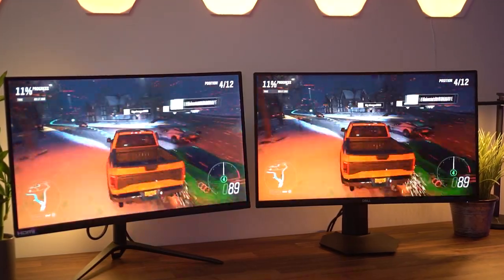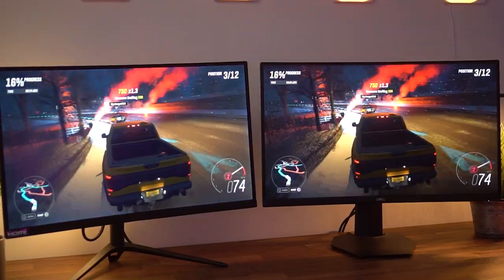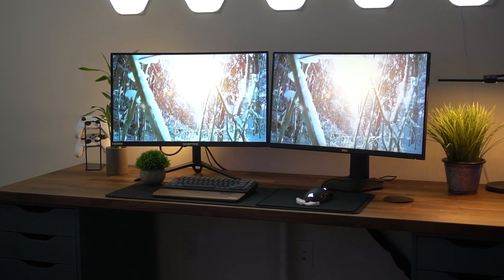The refresh rate on these is the same at 165Hz. They both have FreeSync Premium, and screen tearing on both of these is not really an issue. I've gamed on both of these extensively and never saw a lot of screen tearing, so that's a good thing.